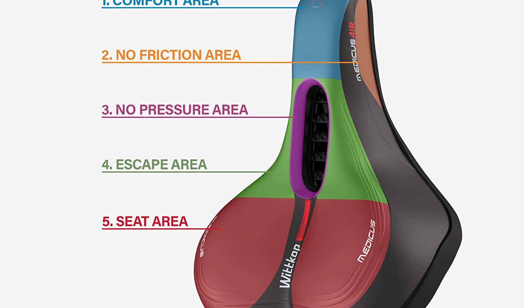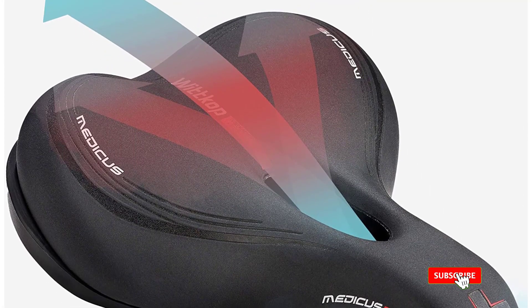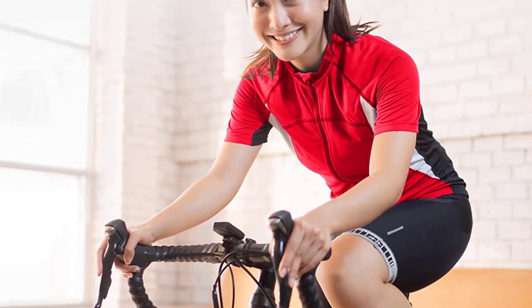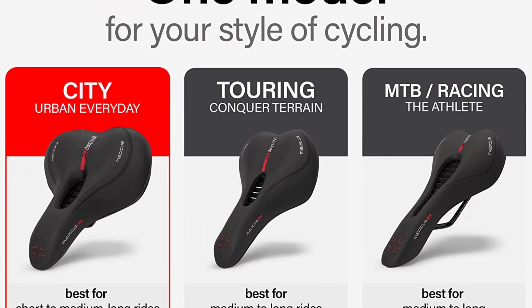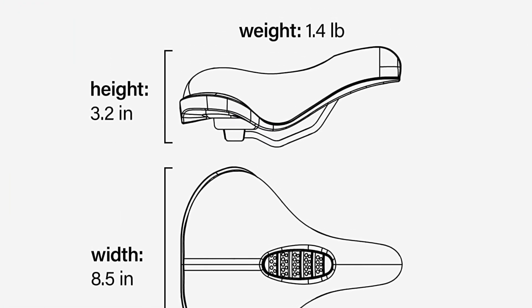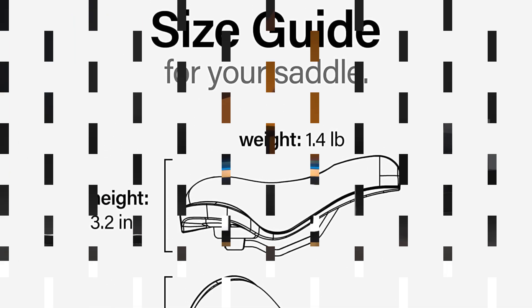In addition to its innovative design, this bike saddle is also easy to install on your bike. The package includes a product manual and an adapter that simplifies the mounting process, making it a convenient option for bikers who want to upgrade their saddle without any hassle. Overall, the Wicca Bike Seat offers a comfortable and innovative solution for bikers looking to reduce groin numbness and other discomfort during rides, making it a top choice for anyone who values both comfort and innovation in their bike gear.